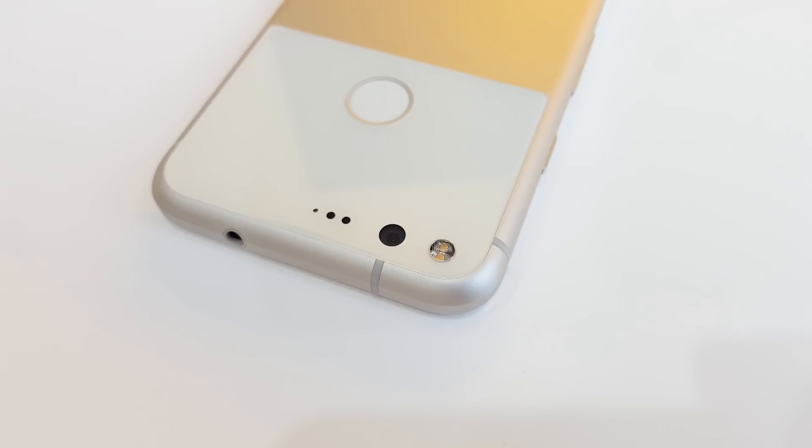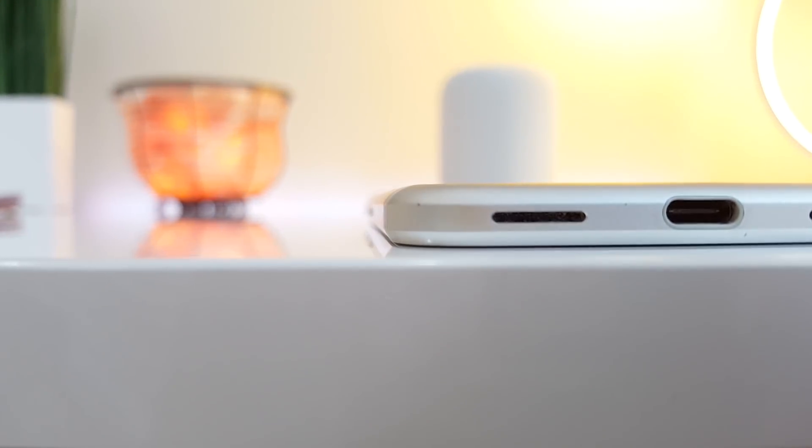So far it hasn't been scratched, and I'm hoping it stays that way because the lens for the camera is this entire glass panel. Overall, the design is pretty clean and minimal, it's built well, and it's comfortable to hold with the rounded corners and rounded edges on the back.